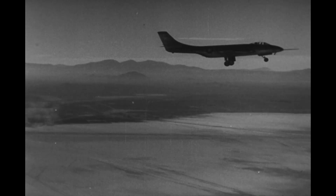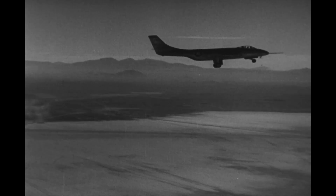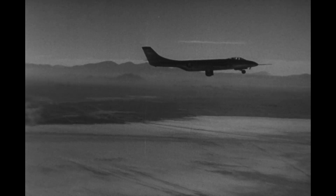The F-101 Voodoo went on to serve for many years in both Air Force service and also in the Royal Canadian Air Force. Canadian versions of this plane served as late as 1984 before they were withdrawn from service.